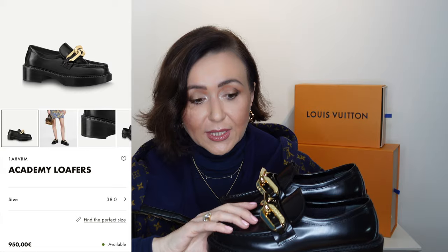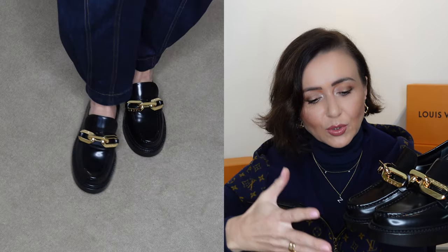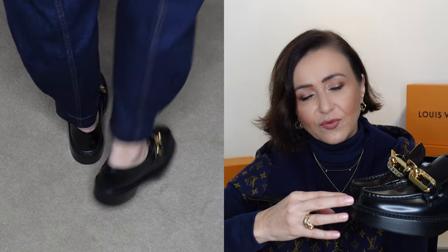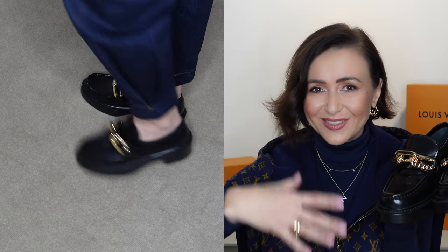I didn't want the Prada loafers but I was still attracted to the thick platform — I love thicker platforms. Then these arrived. These are called the Academy Loafers and they have not arrived in Australia. I'll show you the picture and the code so you can look them up. A few sizes are still available in Austria. The loafers available in Australia have a thinner platform and don't have this big chain. Even though they are chunky with a chunky heel and platform, they really make your foot and leg look nice — I think because the front is quite narrow.